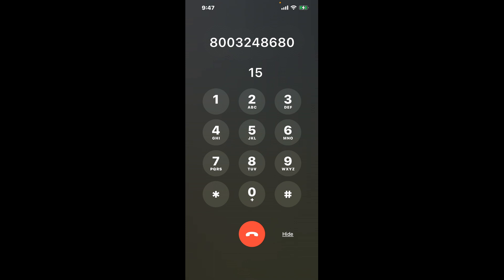First, dial the Ohio Medicaid phone number 800-324-8680. Once connected, here's a neat trick to bypass the automated messages: dial the combination 1-5. This shortcut will hack through the system and get you closer to speaking with a live person.